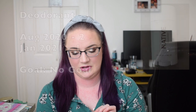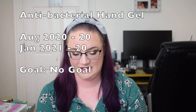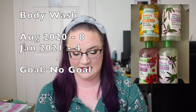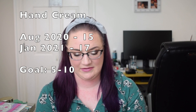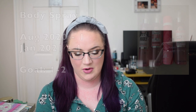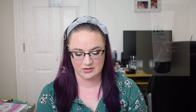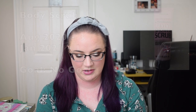Body care: deodorant previously two, now one. Perfume previously six, now five. Foot spray previously one, now zero. Antibacterial hand gel: previously 20, still 20. Body wash: previously eight, now four. Hand cream: previously 15, now 17. Foot cream: zero, still zero. Body spray: previously one, now four. Body lotion: previously 28, still 28. Shave cream: one, still one. Body scrub: previously three, now one. Bubble bath: previously two, now three. Body sunscreen: previously one, now zero as it's too old and the SPF won't be effective anymore. After sun: one, still one.